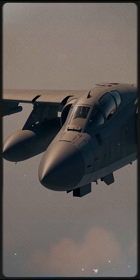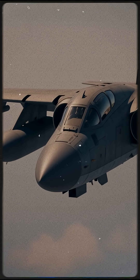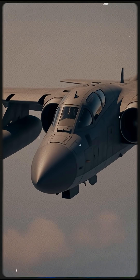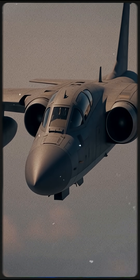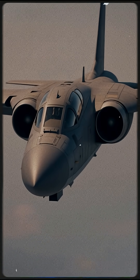The YA-9 was powerful, heavily armored, and designed for battlefield punishment. It carried a large cannon and strong engines. On paper, it looked like a perfect choice, but real-world testing would reveal its weaknesses.